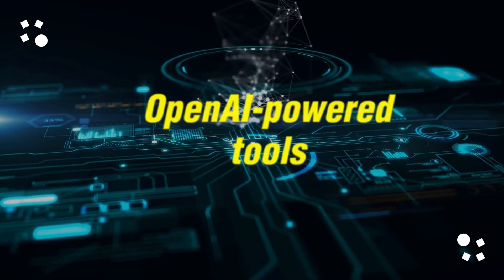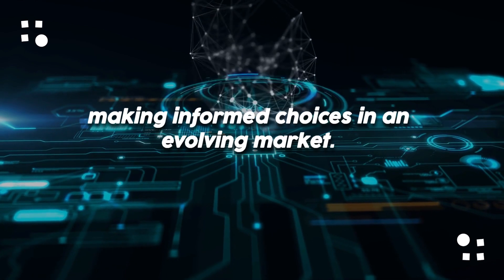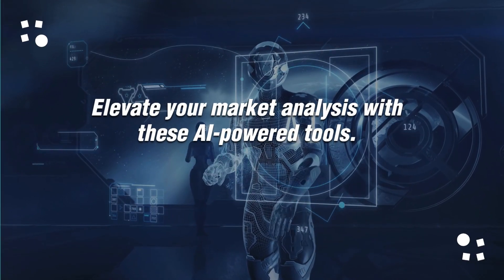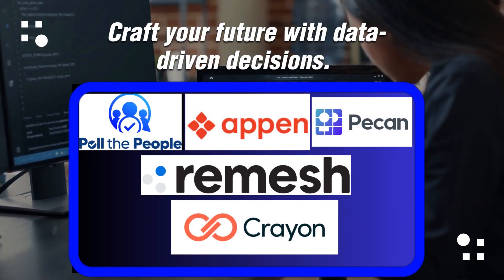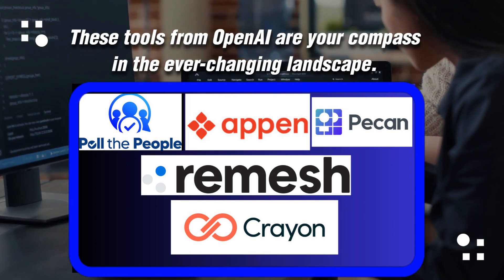OpenAI-powered tools excel in steering businesses through the sea of data, making informed choices in an evolving market. Elevate your market analysis with these AI-powered tools. Consider Poll the People for accurate insights into consumer behavior. Craft your future with data-driven decisions — these tools from OpenAI are your compass in the ever-changing landscape.